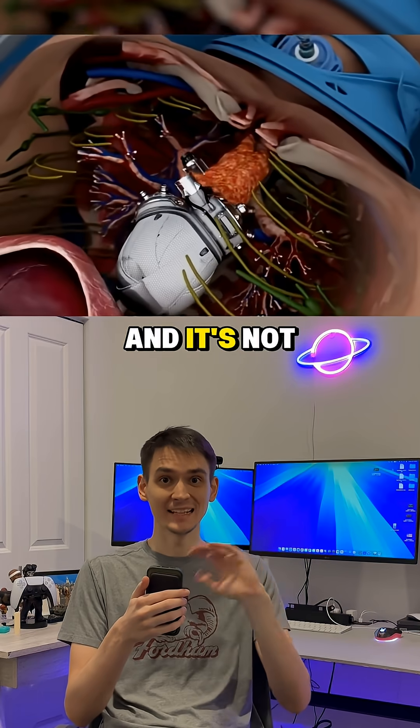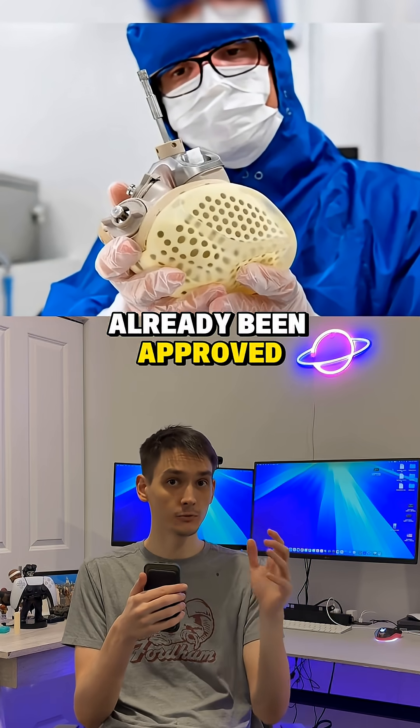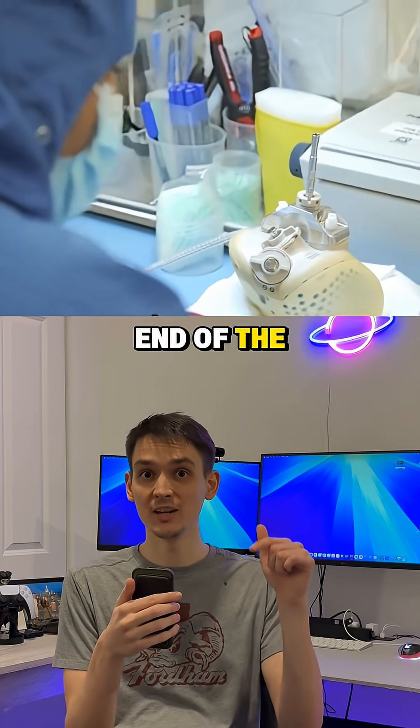This is a fully artificial heart, and it's not a prototype — it's a fully working version that has already been approved for sale in the EU. How much it costs at the end of the video.